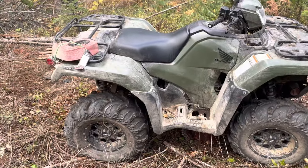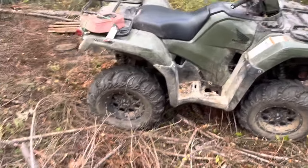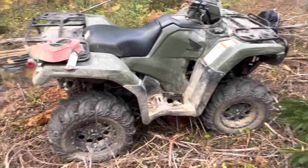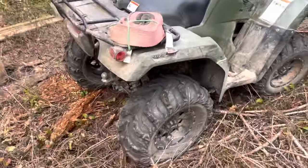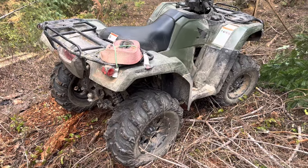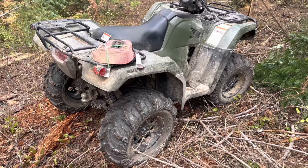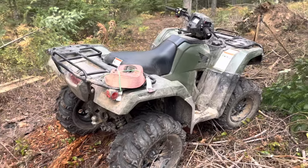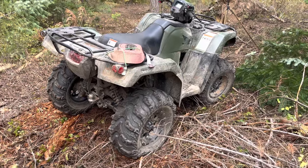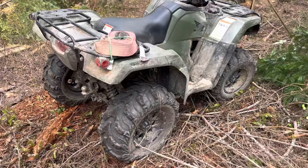In today's video we're going to be talking about why I'll never buy another Honda Rubicon. Let's start out by saying this four-wheeler has been a great unit and served me well. This is the longest I've ever owned a new four-wheeler without trading it in — I've had it since the end of July 2021, so almost a year and five months.